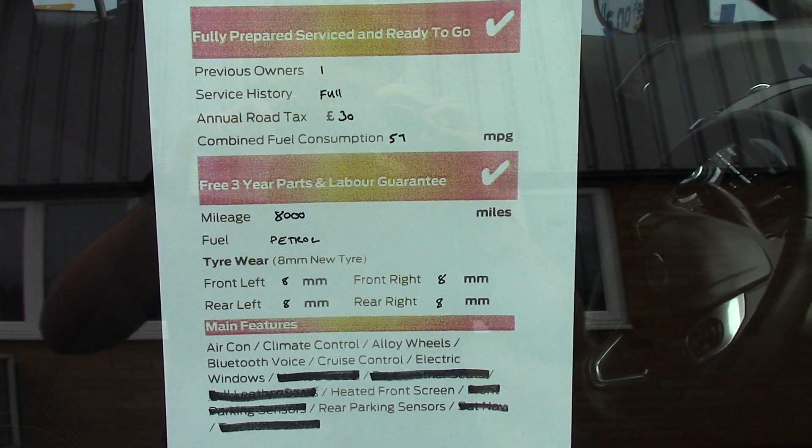Over here we've got the service history for the vehicle, and like all of our vehicles this one is fully prepared.